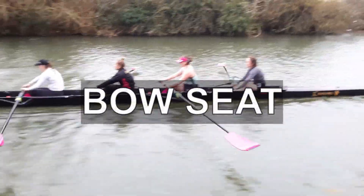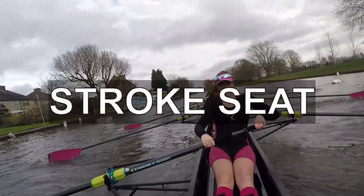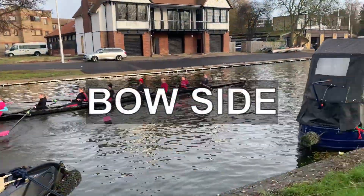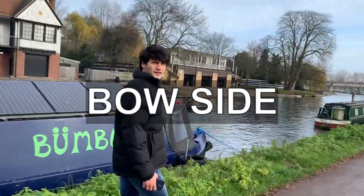The bow seat is the rower furthest from the cox and nearest to the front of the boat. The bow side is, to the cox, the right-hand side of the boat, and is the side on which the bow seat normally rows.